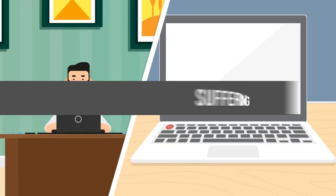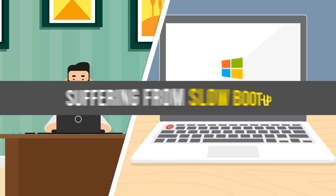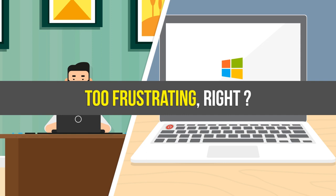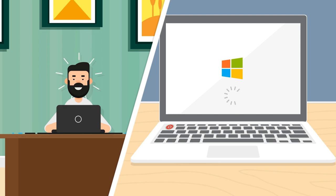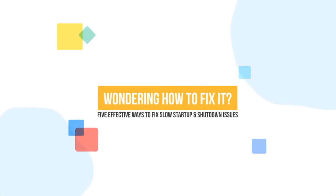There are times when you switch your computer on and it takes forever to boot. Press the power button and there goes several minutes before you can actually use your PC. When Windows takes forever to boot, we dread turning on or rebooting our computer. But don't worry, there are ways to fix slow boot up. Here we come with 5 effective ways to fix slow startup and shutdown issues.